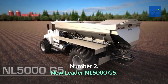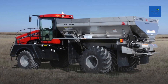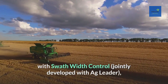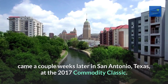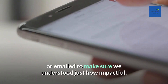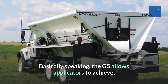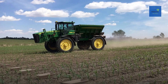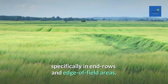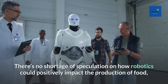Number 2: New Leader NL 5000 G5. Although it debuted at the 2017 National Farm Machinery Show in Louisville, Kentucky, the New Leader NL 5000 G5 dry nutrient applicator with swath width control — jointly developed with Ag Leader — got its first wider look at the 2017 Commodity Classic in San Antonio, Texas. Basically, the G5 allows applicators to achieve pinpoint application accuracy with a spinner spreader, and includes a sustainability aspect that helps keep dry dispersible fertilizer granules from being placed off-target in end rows and edge-of-field areas.